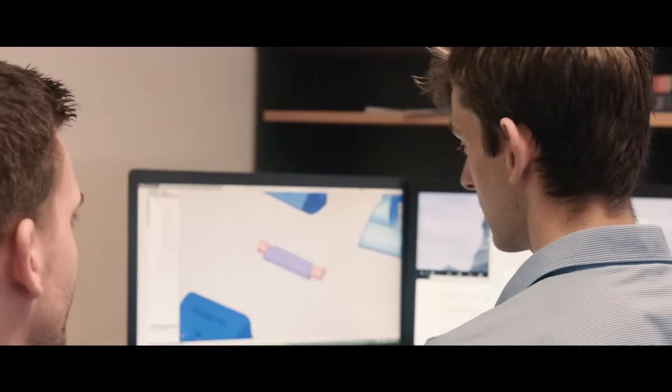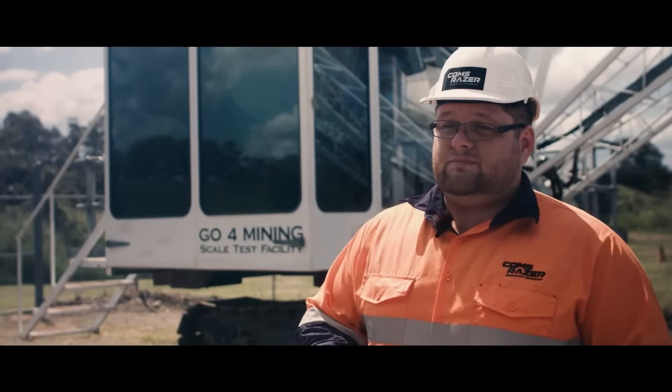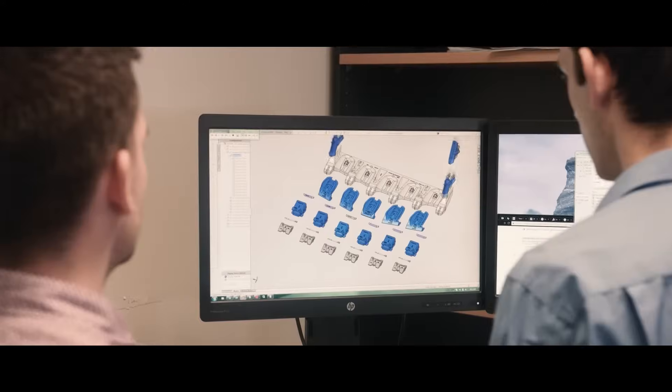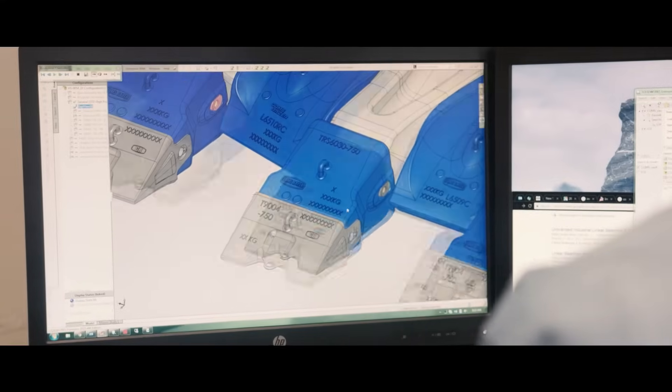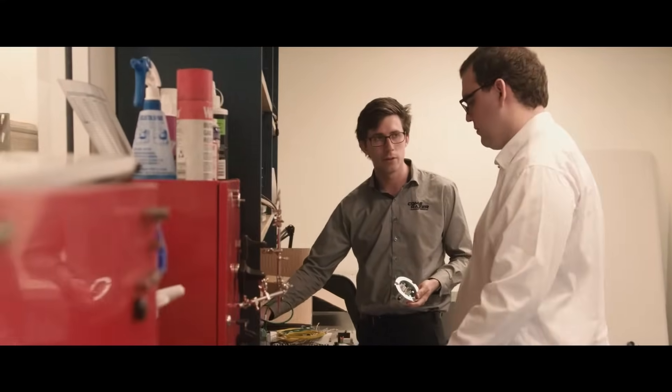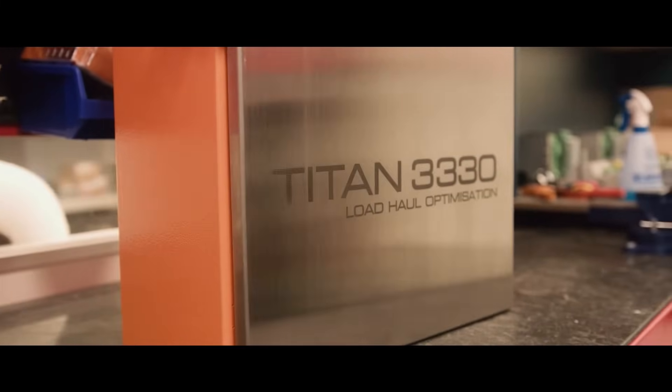At the end of the day, everything really is about how many tons the customer moves to really increase productivity. How can we combine that with our existing technology? Smaller teeth, slimmer teeth, better shrouds, lighter lips — things that make equipment lighter and slimmer so they can go through the dirt quicker, fill the bucket better. And if we combine the Titan system with a cast lip system, the productivity improvements go through the roof.